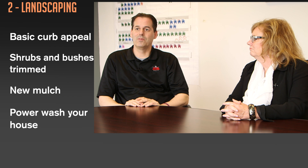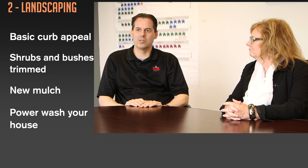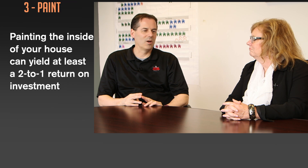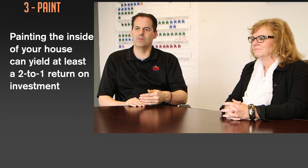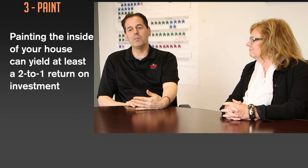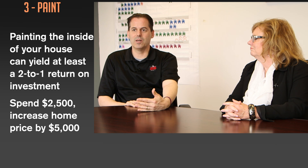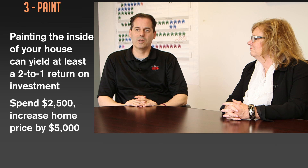Landscaping — and it doesn't mean you have to re-landscape your property. It does mean that you have to trim the bushes, put mulch in your beds. That would also include pressure washing the exterior. Landscaping is the first look, and then on the inside I would say paint yields the most ROI by far. The return on investment is a minimum of two to one. So if you spend $2,500 on paint you get $5,000 back in sales price, maybe $10,000, and it sells quicker every single time.